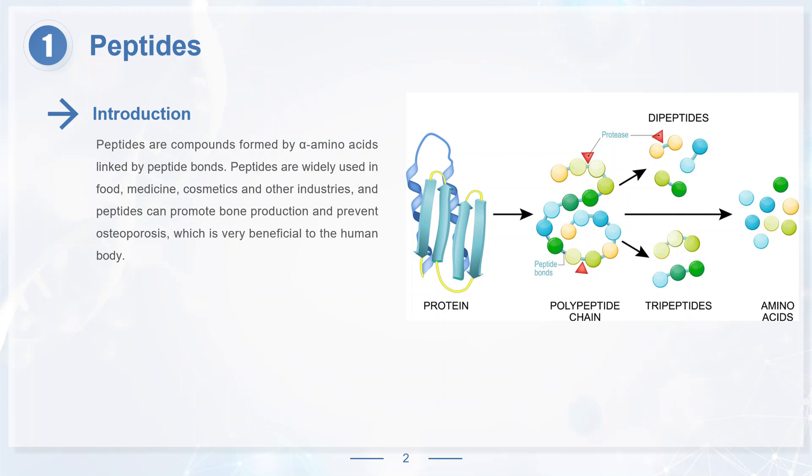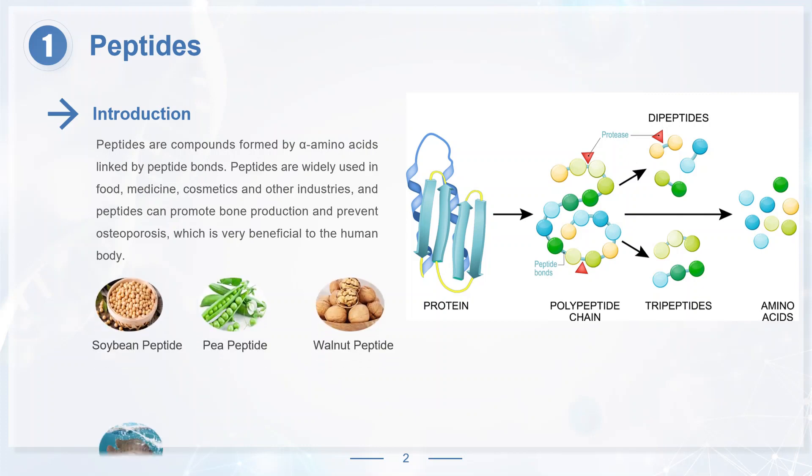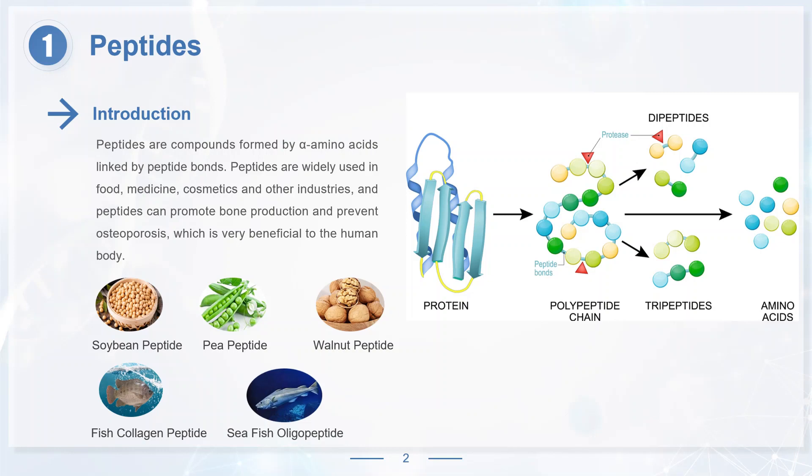Peptides can be extracted from plants or animals. The most commonly seen peptides of plant or animal origin are soybean peptide, pea peptide, walnut peptide, fish collagen peptide, sea fish oligopeptide, oyster peptide, and sea cucumber peptide.